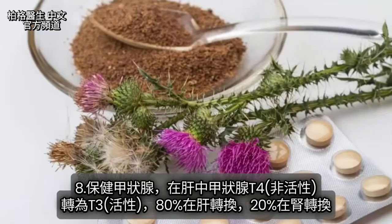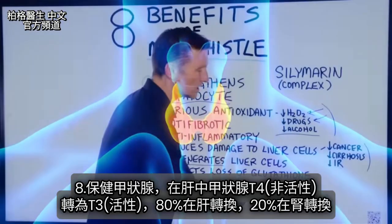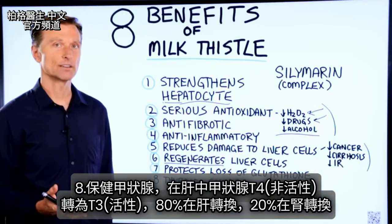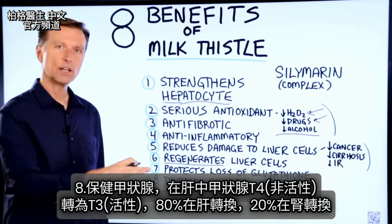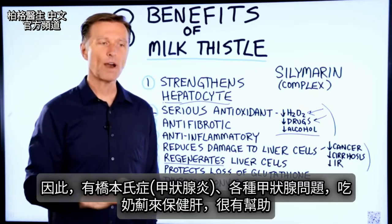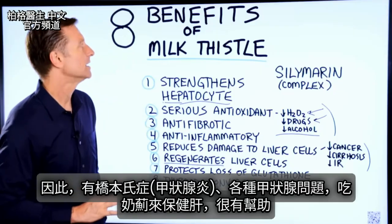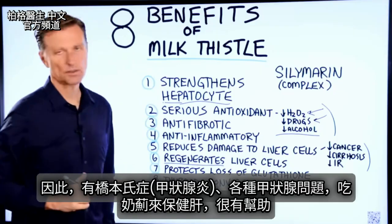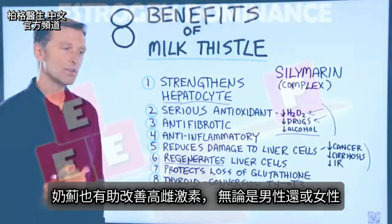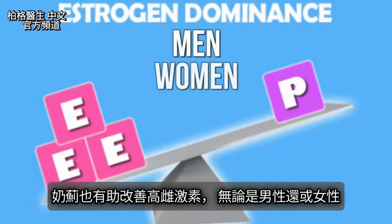Another benefit is the support of the thyroid gland, especially in the conversion of T4 to T3, which happens in your liver — 80% of it happens in your liver, 20% in the kidney. So if you have Hashimoto's or any type of thyroid problem, supporting the liver with milk thistle can also help a lot. It will also help if you're estrogen dominant, whether in men or women.